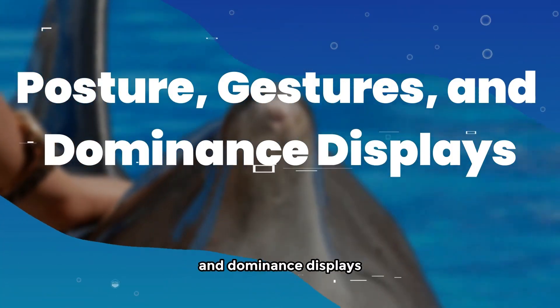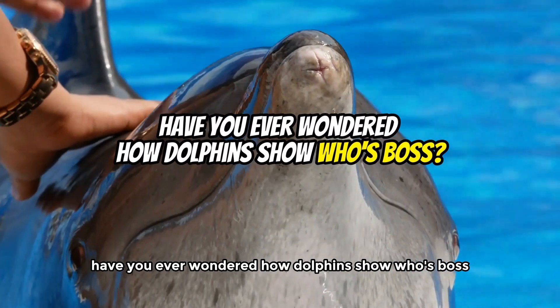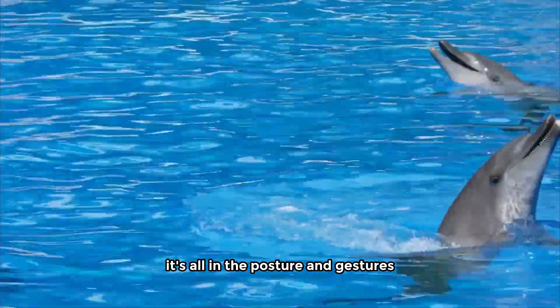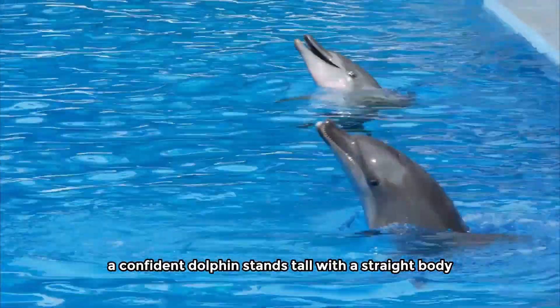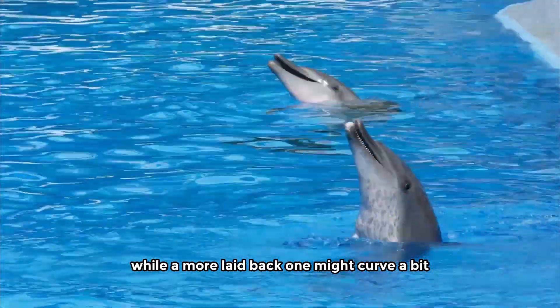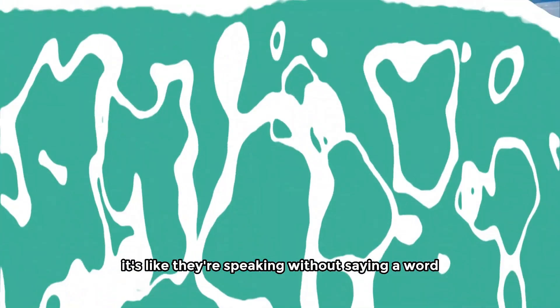Posture, gestures, and dominance displays. Have you ever wondered how dolphins show who's boss? It's all in the posture and gestures. A confident dolphin stands tall with a straight body, while a more laid-back one might curve a bit. It's like they're speaking without saying a word.